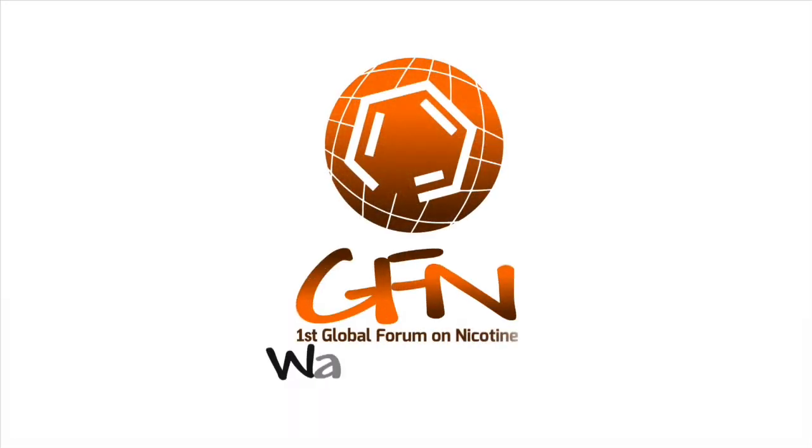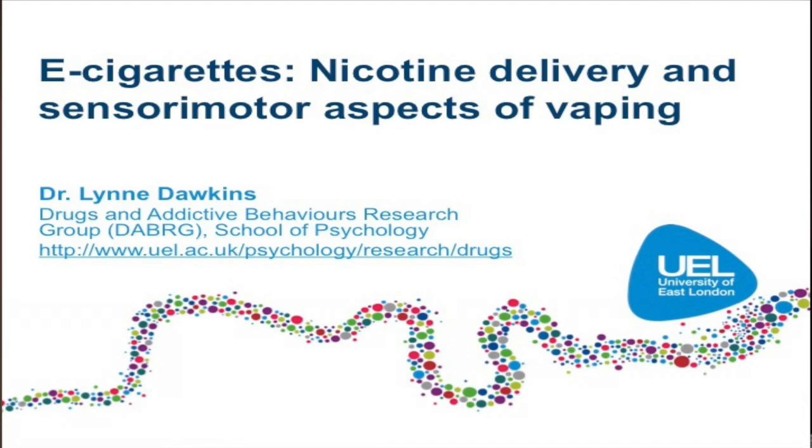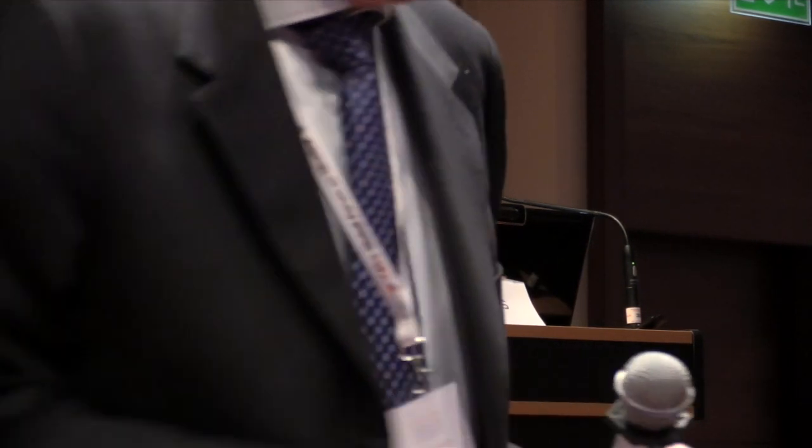To start with my disclosures: I have conducted research for e-cigarette companies for which my institution has received funding. I've had research for speaking at conferences and e-cigarettes for research purposes too. I have no conflict of interest with the tobacco or the pharmaceutical industry.